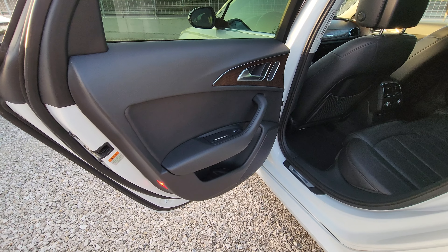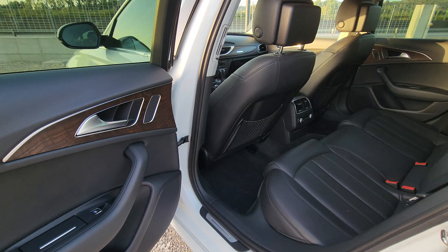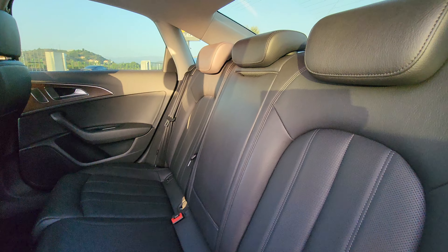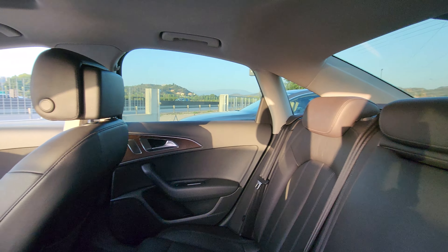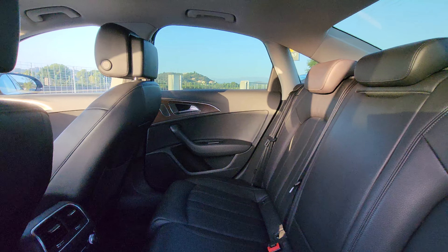And inside, beautiful black leather. This is absolutely beautiful design.